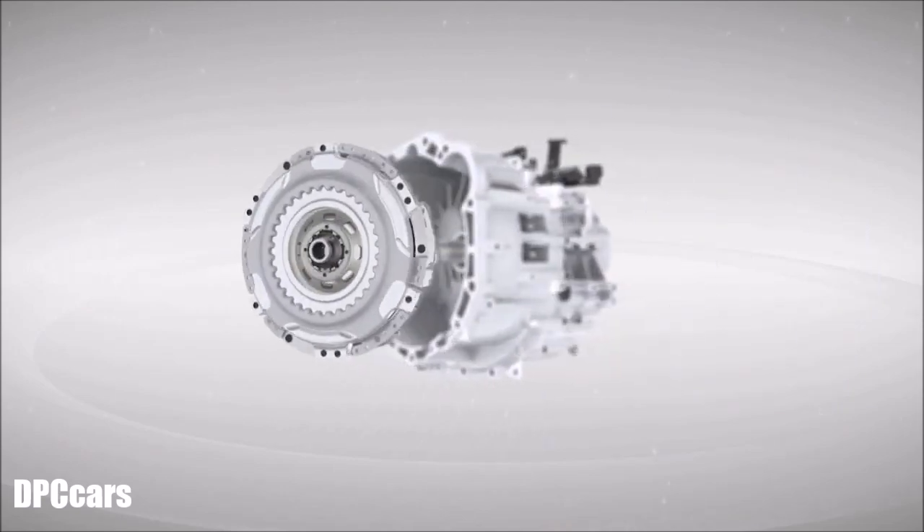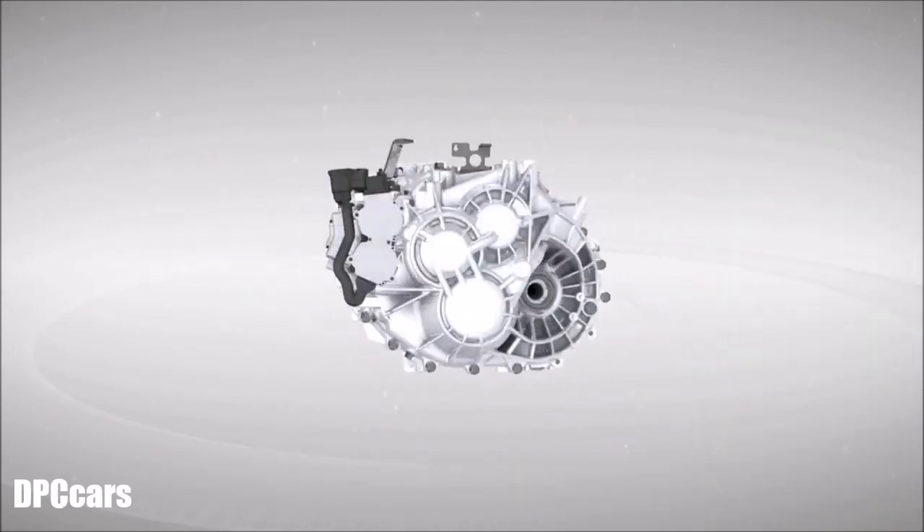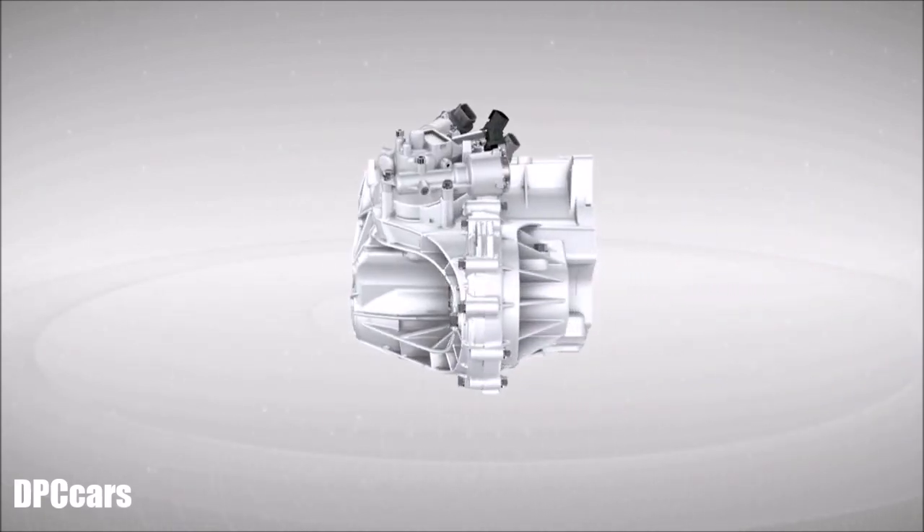Dual-clutch operation and gear changing are carried out automatically with the use of electric motors to control the actuators. This results in continuous power delivery with minimal loss and smooth driving.